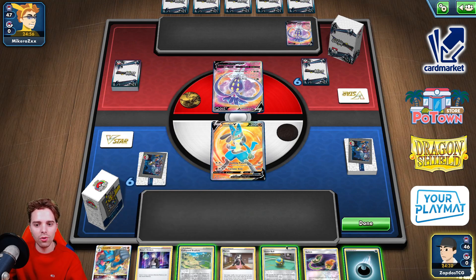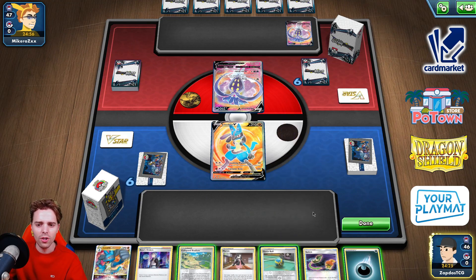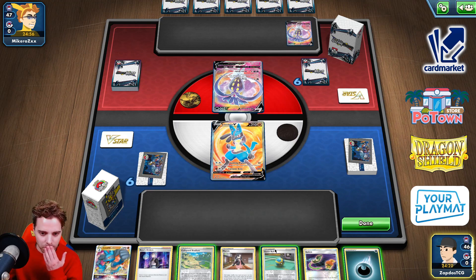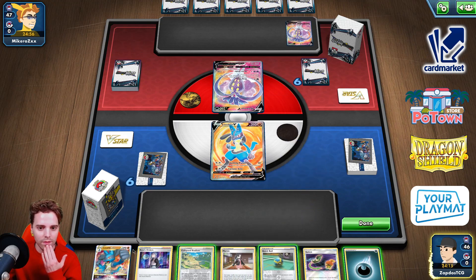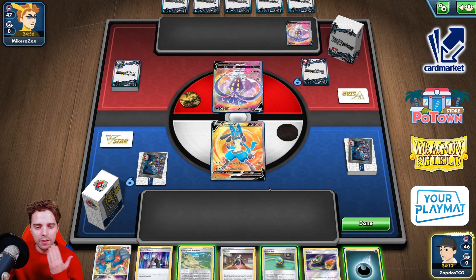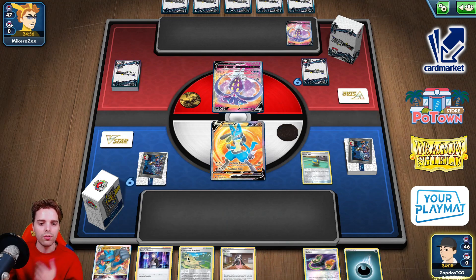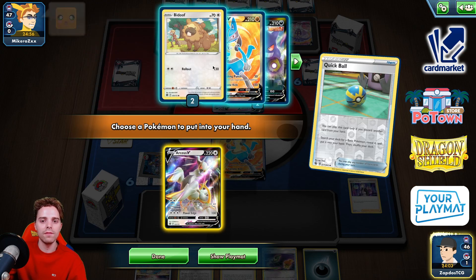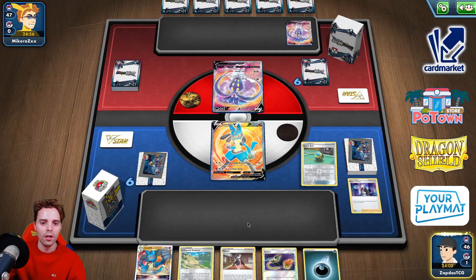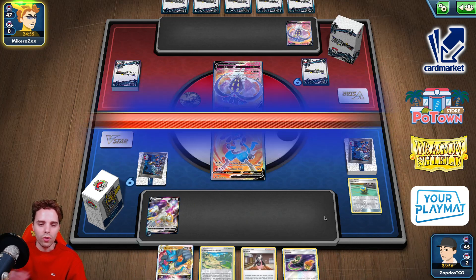We have Collab Stadium and a Boss's Orders. Which cards should we get rid of — maybe the Boss's Orders, maybe the Marnie? We could be slapping down a lot of stuff on the bench here, so I'll just Quick Ball away the Boss's Orders. We start ourselves off with Arceus. They already have so many V-Pokemon in play, which means Gengar can do some havoc. Slapping down a few things, we'll save our Collab Stadium and Switch for later.